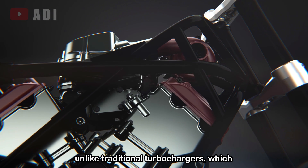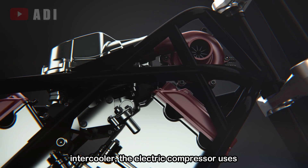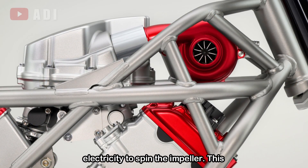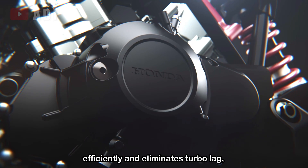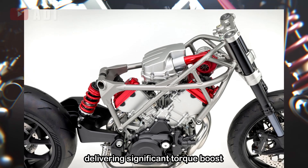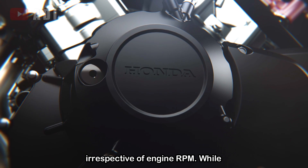However, unlike traditional turbochargers, which rely on exhaust gases and require an intercooler, the electric compressor uses electricity to spin the impeller. This allows the engine to compress air more efficiently and eliminates turbo lag, delivering significant torque boost through the low to mid-range, irrespective of engine RPM.